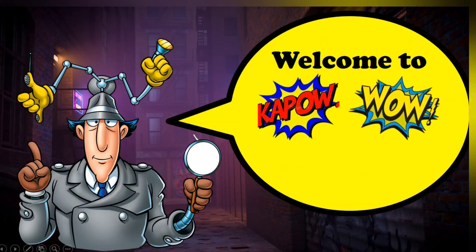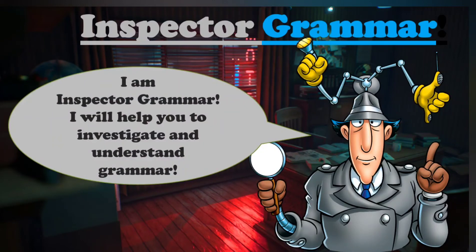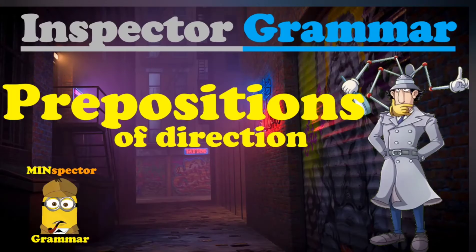Hi there, and welcome to Kapow Wow Learning. I am Inspector Grammar. I will help you to investigate and understand grammar. Today we will be investigating prepositions of direction with me, Inspector Grammar.